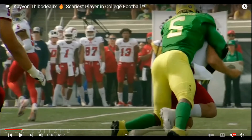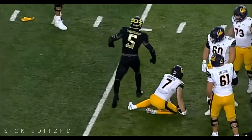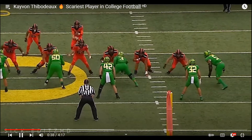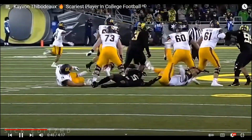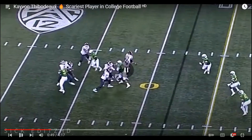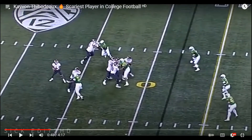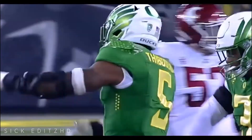This is going to translate well to the NFL: if he manages to shed the offensive lineman quickly, he can get to the quarterback immediately after. Like here — you think it's going to take him a while to run all the way to the quarterback, right? Nope — just a couple steps after shedding the block and he's there.